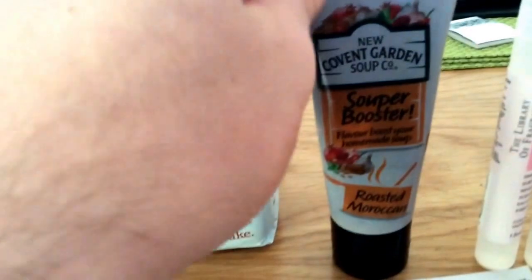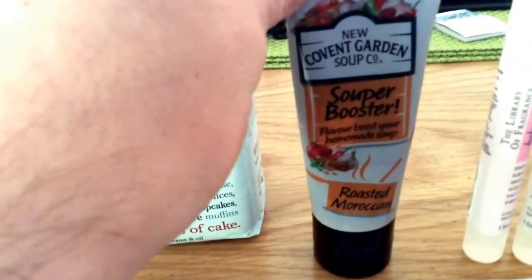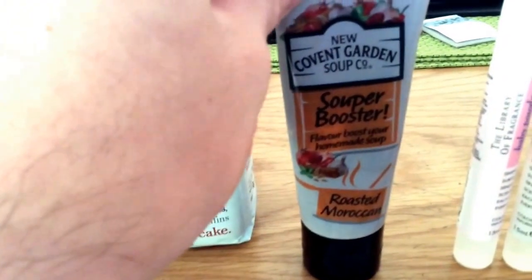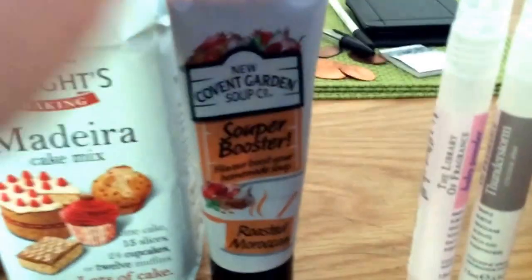The next thing is from Covent Garden Soup. It's the new Super Booster. There were four different flavours and you just had to pick one. I think there might still be some left, but I'll double check — there were about 8,000, I think.